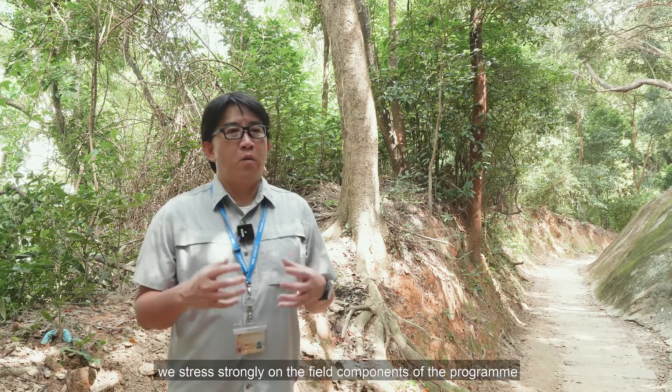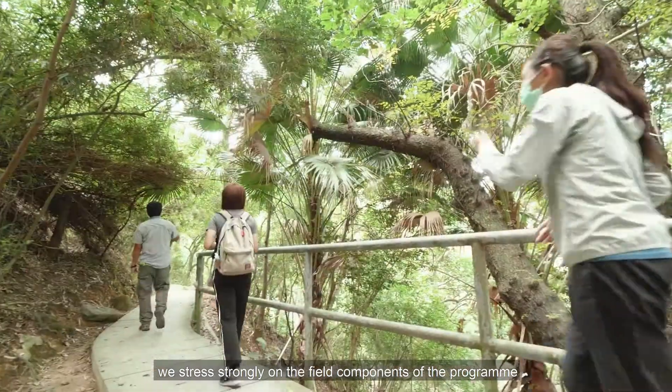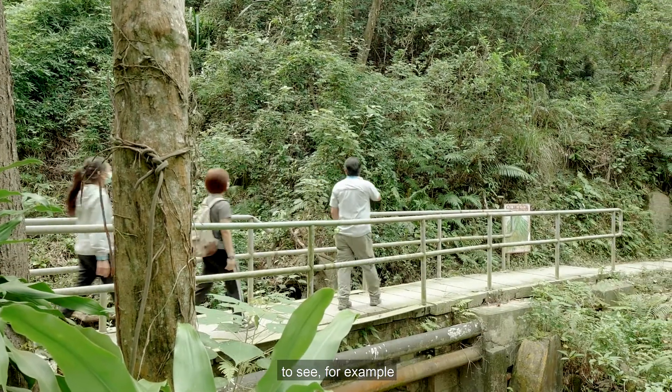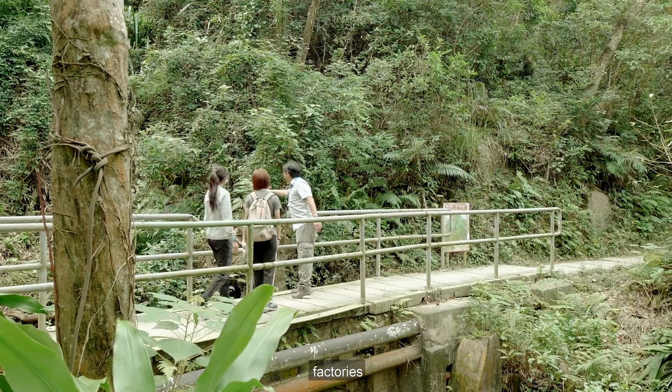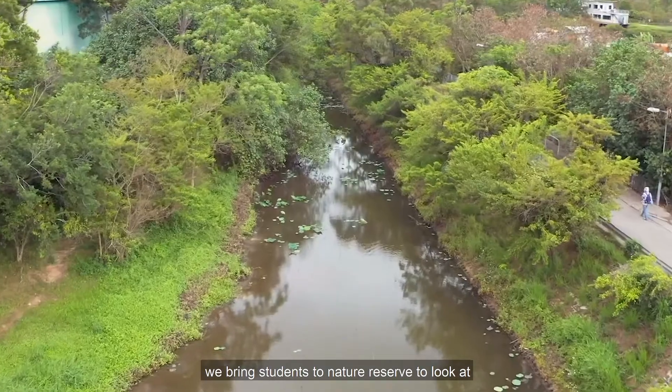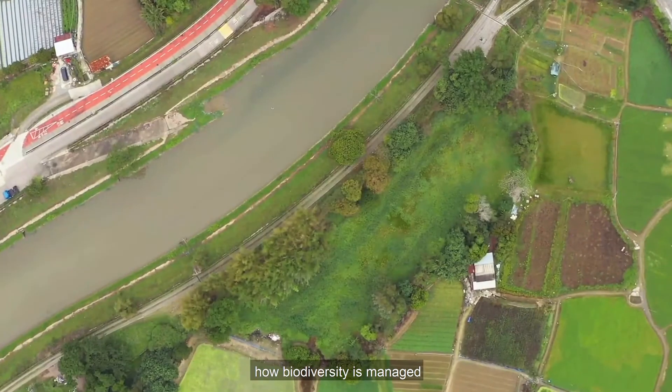Second, we stress strongly on the field components of the programme. We will bring students out to the actual world to see, for example, factories and facilities adopting environmental management systems, and bring students to Nature Reserves to look at how biodiversity is managed.